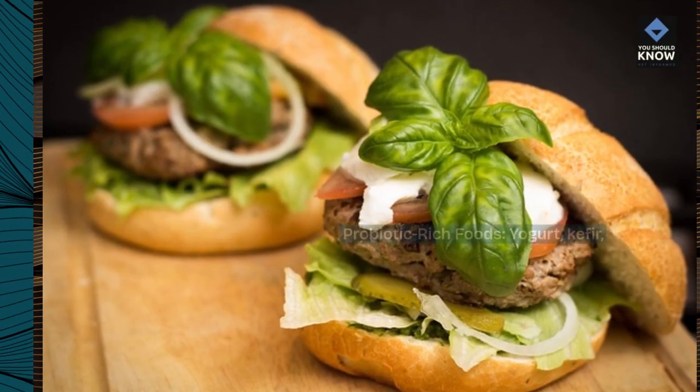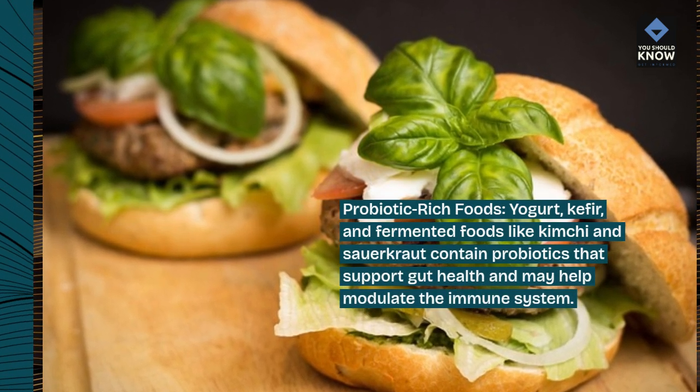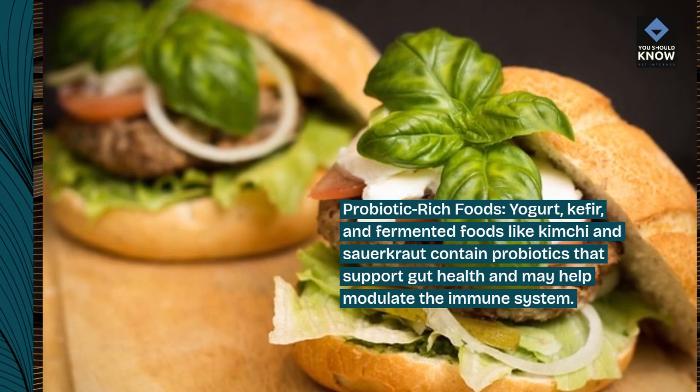Probiotic-rich foods. Yogurt, kefir, and fermented foods like kimchi and sauerkraut contain probiotics that support gut health and may help modulate the immune system.